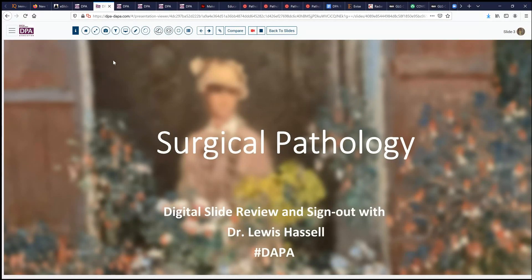Hello again. Welcome to another session of Digital Slide Review. I'm Dr. Lewis Hansel and today our program is made possible by the Digital Anatomic Pathology Academy, a collaboration with Digital Pathology Association and PATH Presenter.